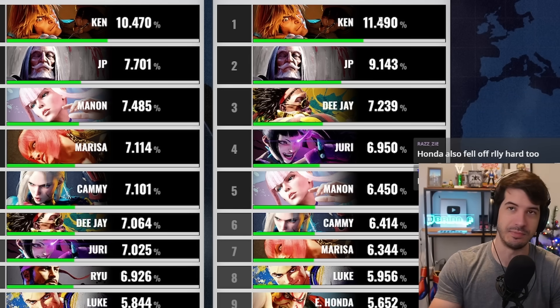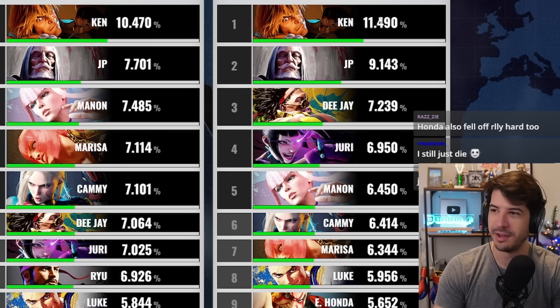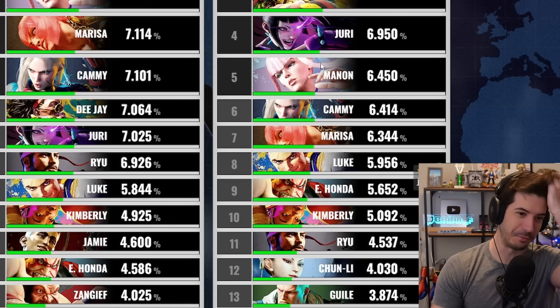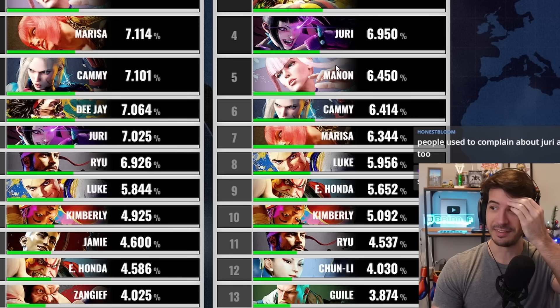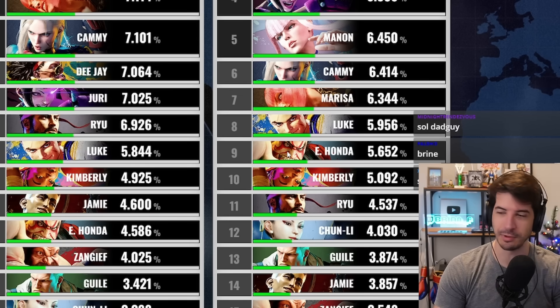Same thing with Ken — actually a very different case. Ken is just straightforwardly a gorilla; it didn't really matter if you knew how to parry or not. DJ up there makes sense. And Manon at number five — early on she was just an enigma to people. They didn't understand her pressure, she was scooping people up, and people were just dying. Manon was an early success story who definitely fell off.